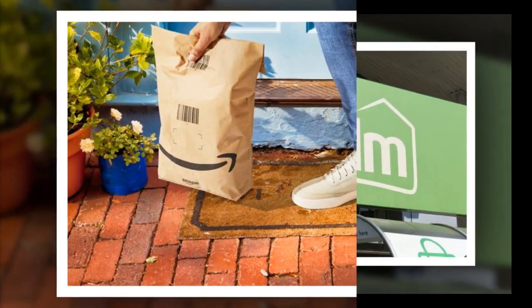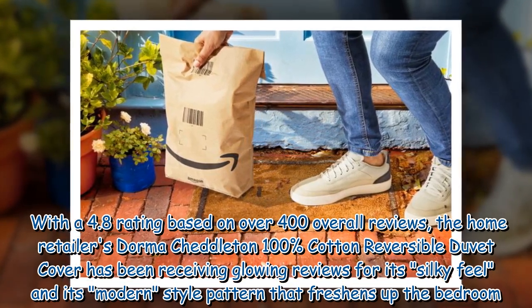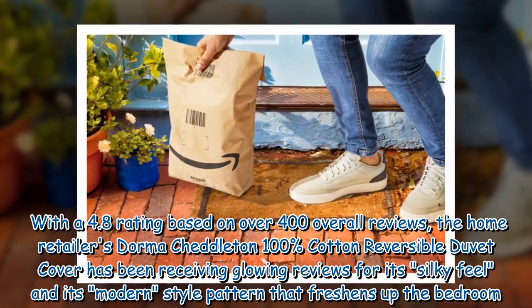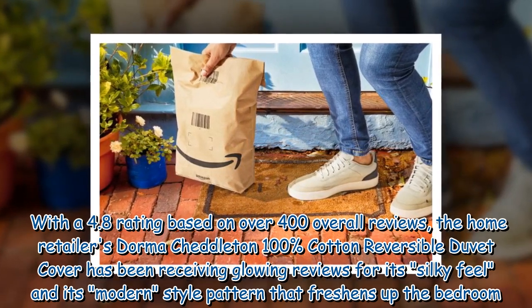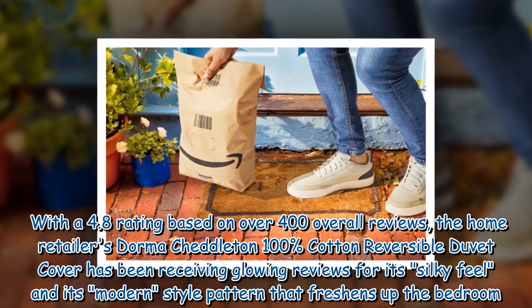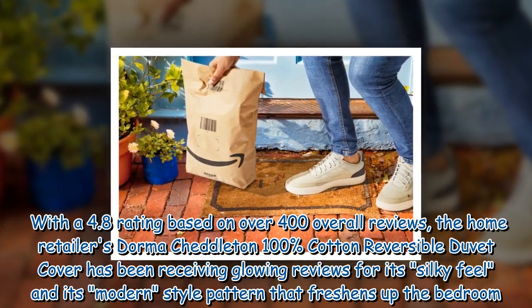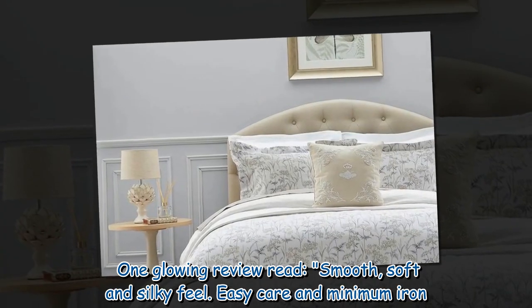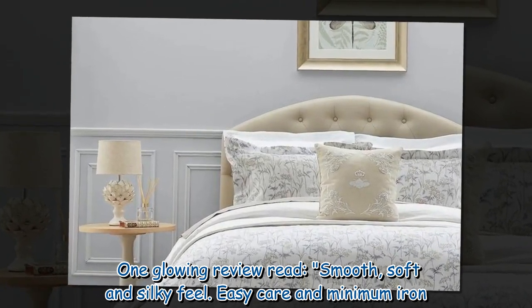With a 4.8 rating based on over 400 reviews, the Dormuch Edelton 100% cotton reversible duvet cover has been receiving glowing reviews for its silky feel and modern style pattern that freshens up the bedroom. One glowing review read: 'Smooth, soft and silky feel, easy care and minimum iron.'